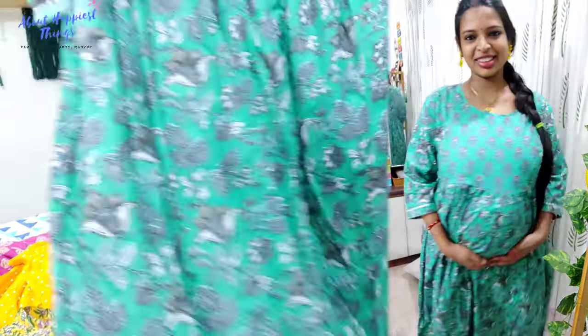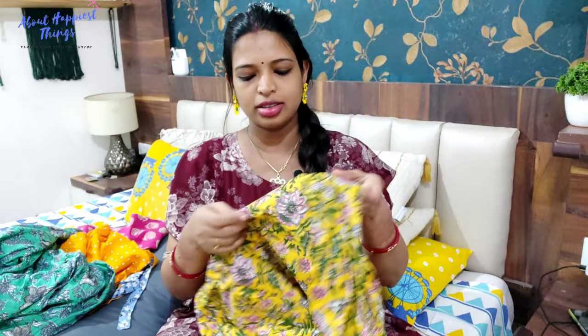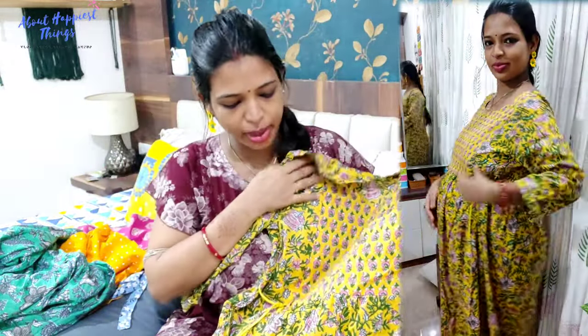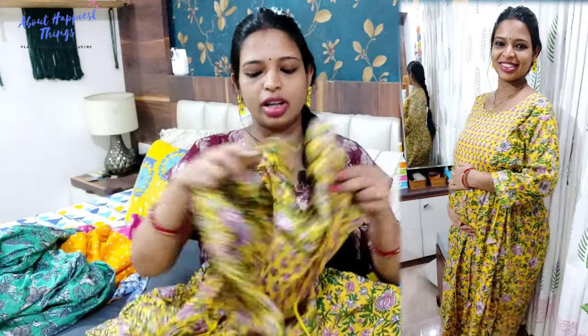You can style it as a maxi dress too. It is a soft, smooth cotton material. Next, I have another shirt in yellow with a green pattern. It also has a concealed zip on both sides, 3/4 sleeves, and is pure soft cotton — the same type of material. You can get unlimited options like this on Amazon at a good price.